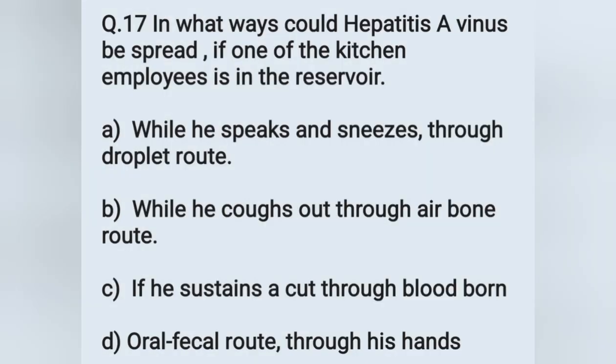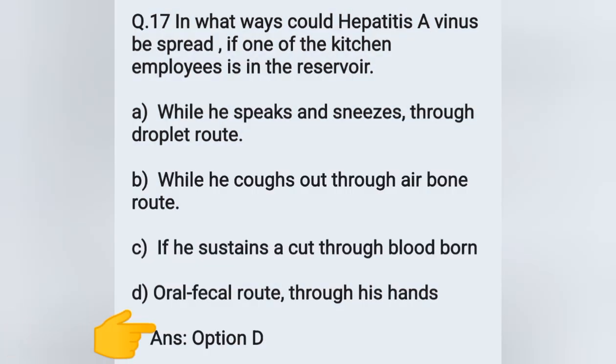Question number 17: in what ways could hepatitis A virus be spread if one of the kitchen employees is the reservoir? Options: A) droplet route through speaking and sneezing, B) airborne route through hiccups, C) bloodborne through a cut, D) oral-fecal route through hands. The mode of transmission of hepatitis A is the feco-oral route. The correct answer is option D — oral-fecal route through his hands.